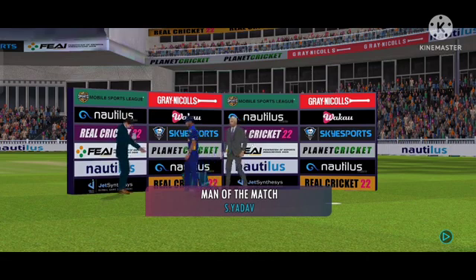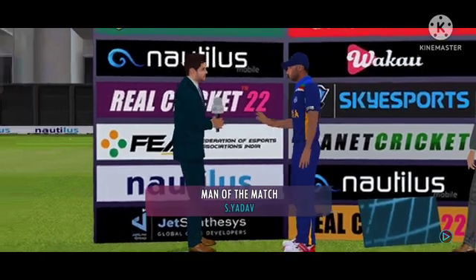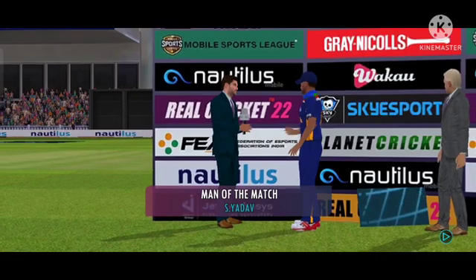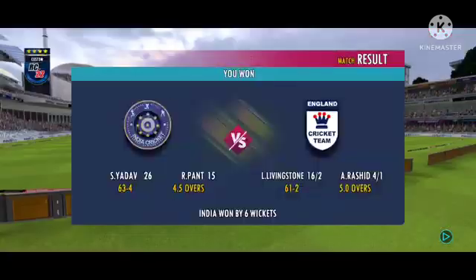You have shown some exceptional performance today. What was going on in your mind while you were in the middle? It was great to have the captain's faith and it really helped me out there. Thank you.